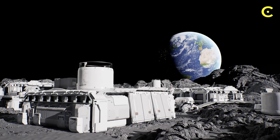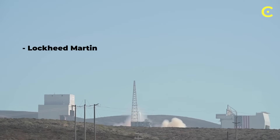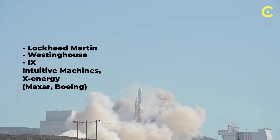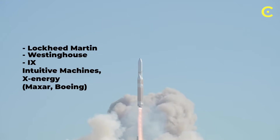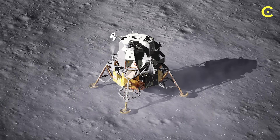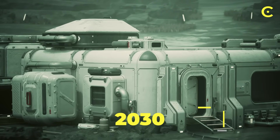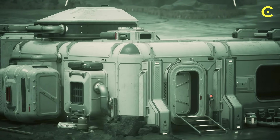In 2022, NASA awarded about $5 million each to Lockheed Martin, Westinghouse, and IX — a joint venture of Intuitive Machines and X-Energy, which also includes partners like Maxar and Boeing — to design these systems, which must survive launch, lunar landing, and operate reliably for up to 10 years without refueling. The official target is deployment by 2030, but it remains an ambitious goal rather than a locked schedule.